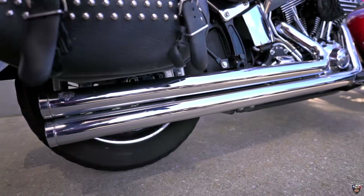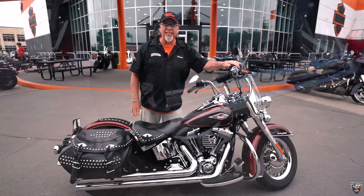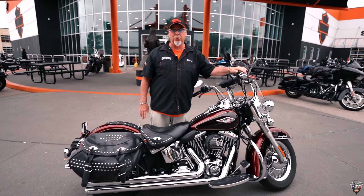Let's see how this baby sounds. Got the Vance and Hines Longshots, folks. Sounds really good.